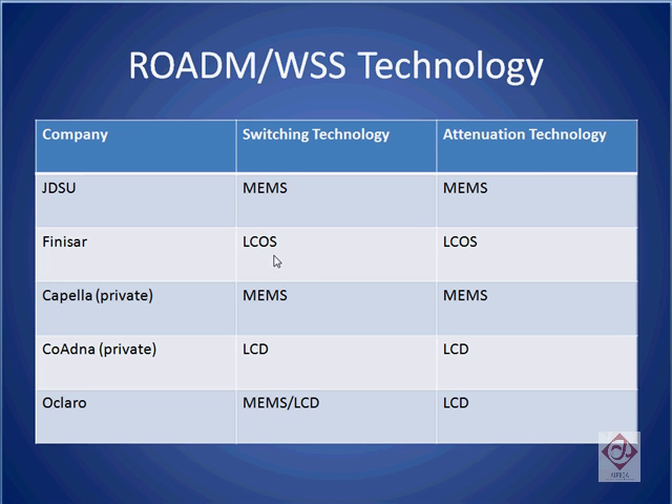Finisar is uniquely positioned and is the only one that uses liquid crystal on silicon technology for both switching and attenuation. Privately held Capella, similar to the JDS Uniphase approach, uses MEMS technology for both switching and attenuation. What's different about Capella versus JDS Uniphase is that Capella integrates an onboard channel monitor, whereas JDS Uniphase uses an external channel monitor.